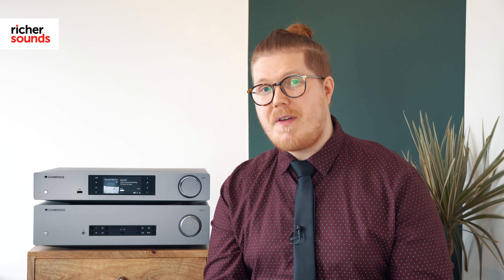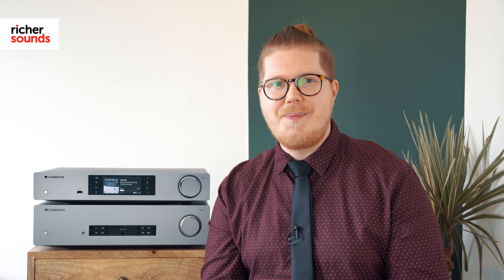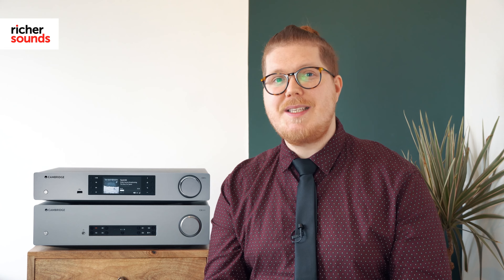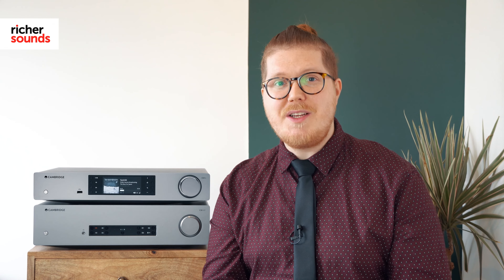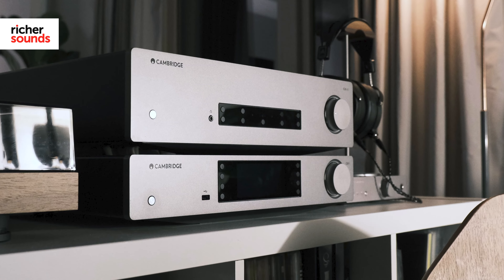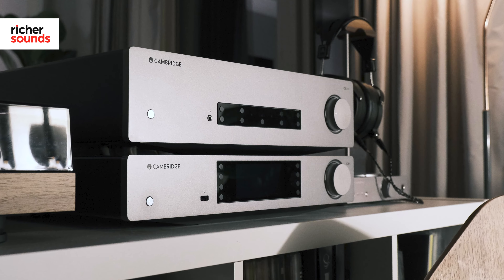It's not always that two award-winning products make the perfect match-up, but it does help when they both come from the same company. Cambridge Audio's efforts have well and truly paid off here, with the CXA81 and the CXN V2 both offering stunning performance and stellar industrial design at a price that won't break the bank.